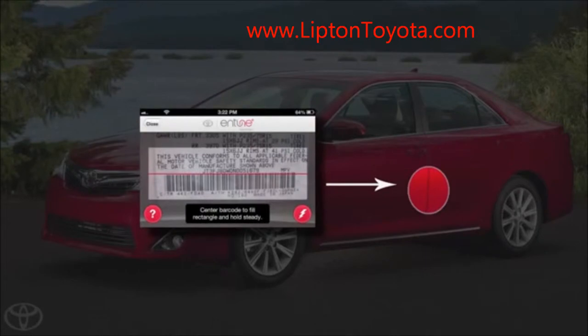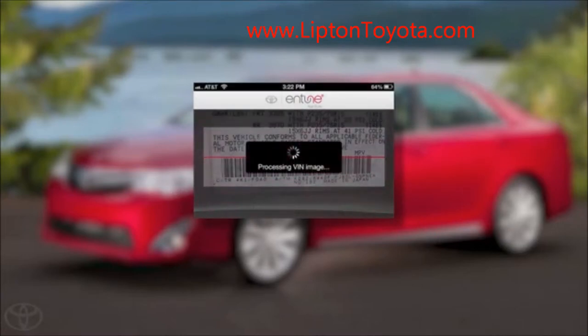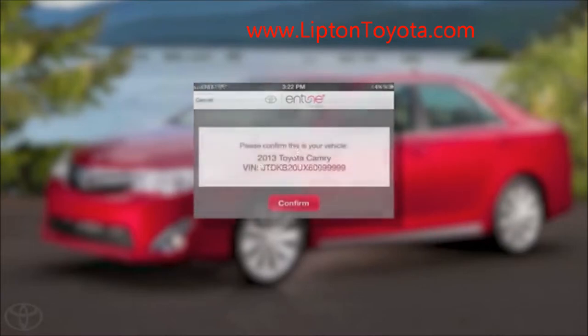Just make sure there's adequate lighting and avoid glare or shadows. Hold the phone steady and make sure the barcode fills as much of the preview window as possible. The VIN barcode will automatically be captured and processed.